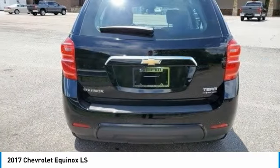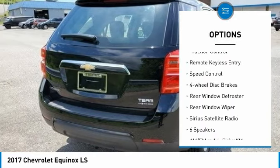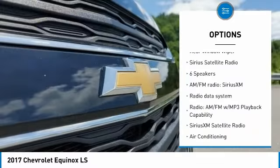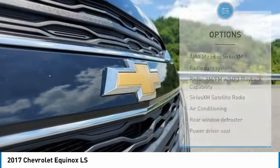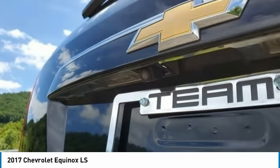Here are some of this vehicle's great options: electronic stability control, alloy wheels, brake assist, traction control, remote keyless entry, speed control, four-wheel disc brakes, rear window defroster, rear window wiper, and Sirius satellite radio.